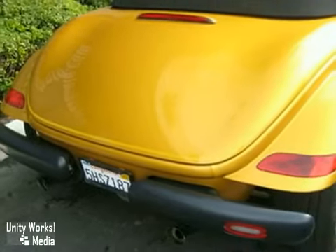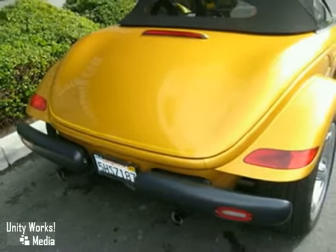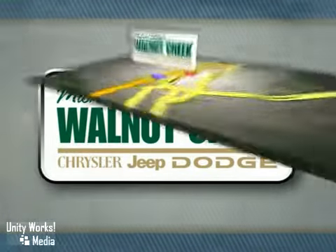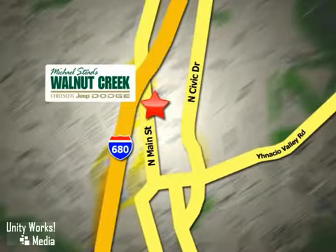Stop in today and take this baby for a test drive. At Walnut Creek Chrysler Jeep Dodge we offer an incredible selection. We're conveniently located at 2404 North Main Street in beautiful downtown Walnut Creek, California.